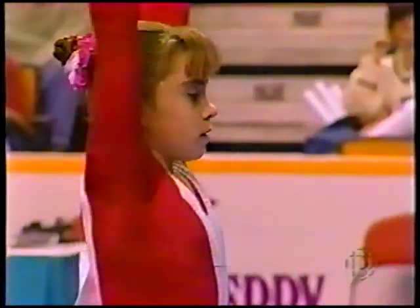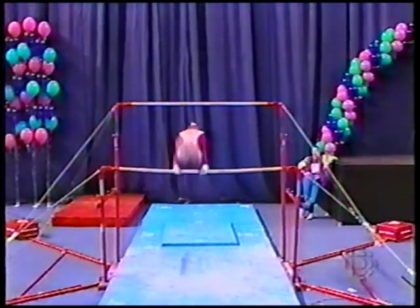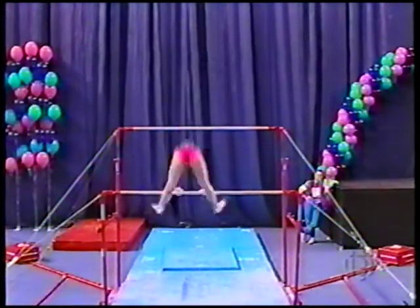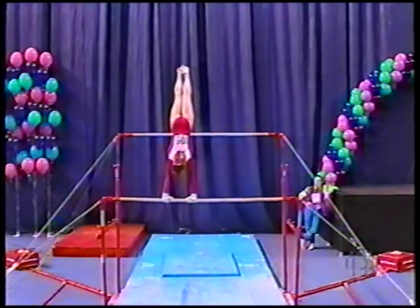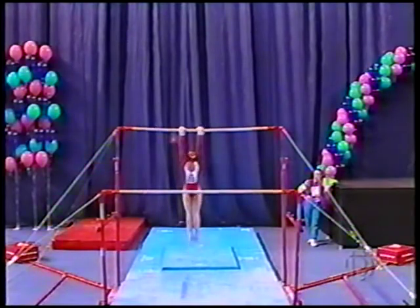The uneven bar is traditionally a very intricate apparatus, and Lillia is extremely talented on this event. Remember, I mentioned that she is very good on all four apparatus, but wait till you see her skill level on this event. Nice to see an old move come back in the 90s — that was a popular move.